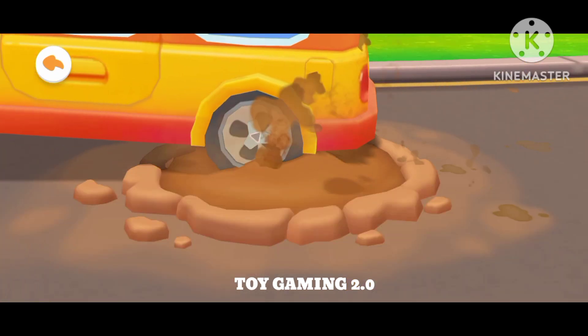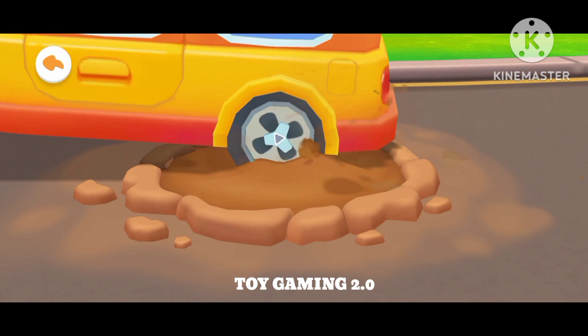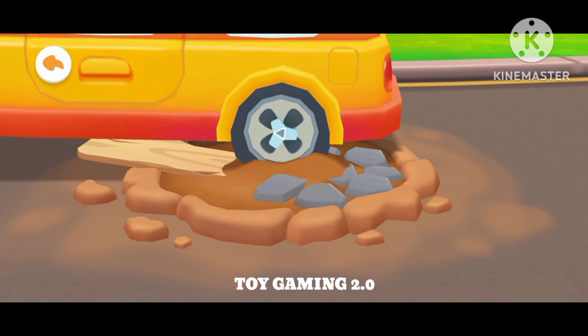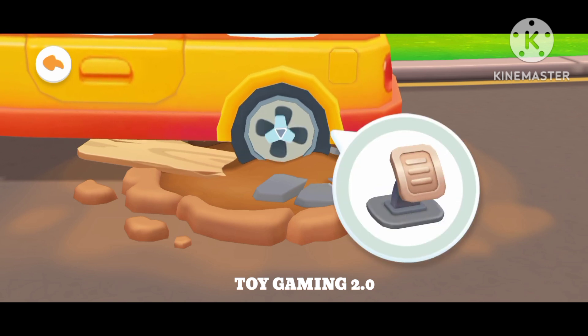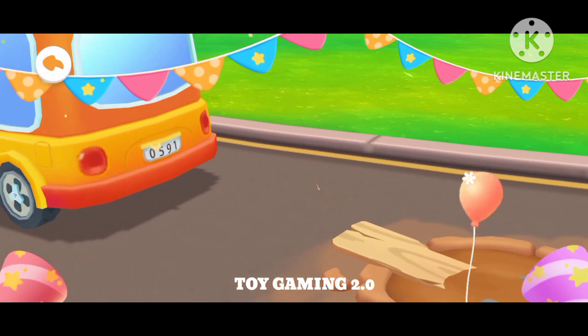Oh no! The school bus got stuck in the pit! Let's get it out! Put rocks and planks on both sides of the tire! Rock! Plank! Great! The road becomes flat! Now hit the gas and let's get the bus out of there! Awesome! You got the bus out!